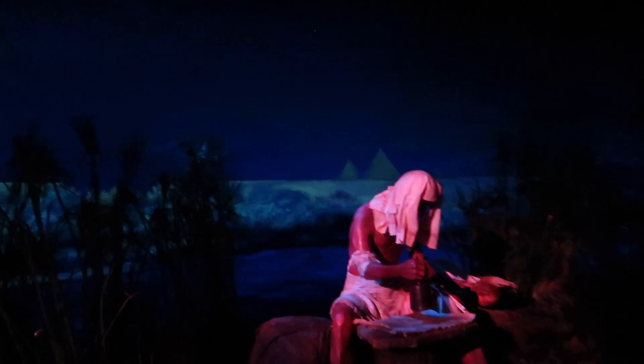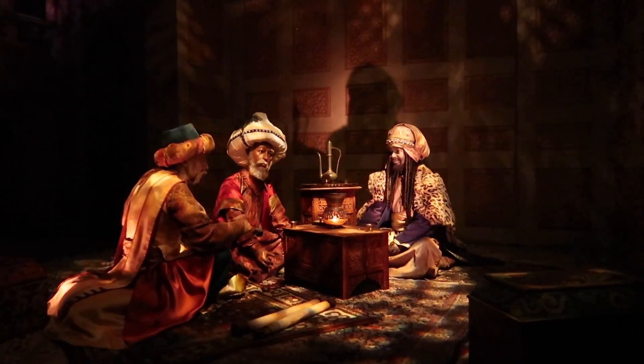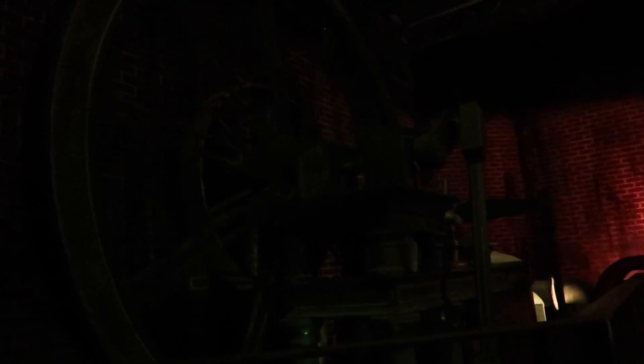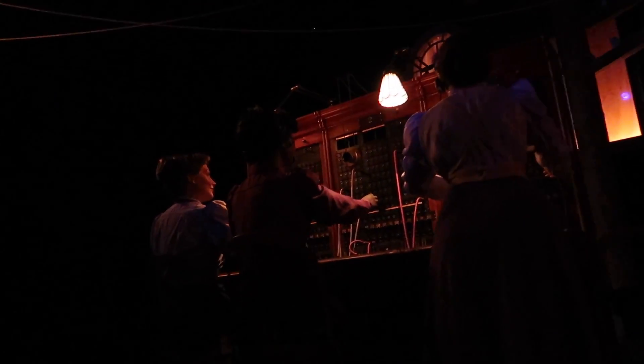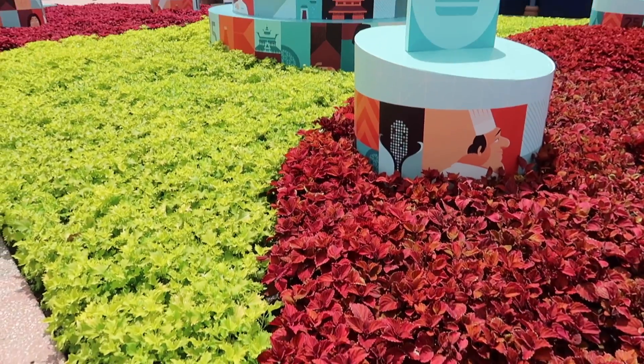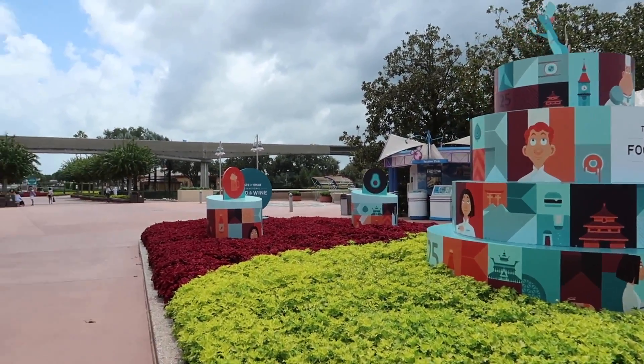There's no one behind me for at least five ride vehicles. Let's have some fun creating the future, shall we?